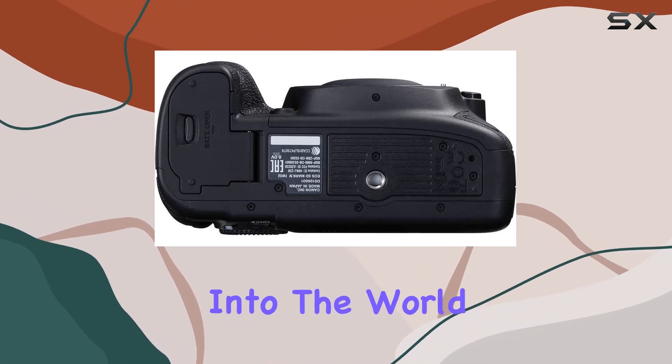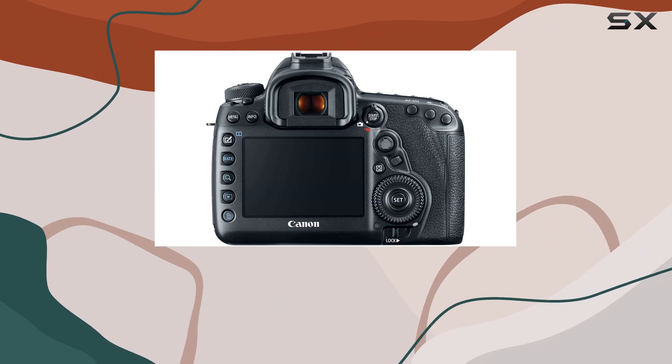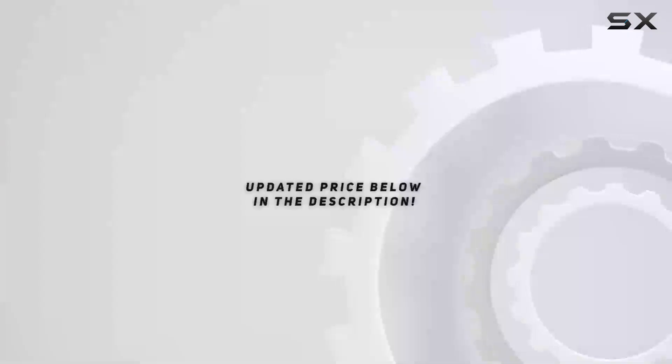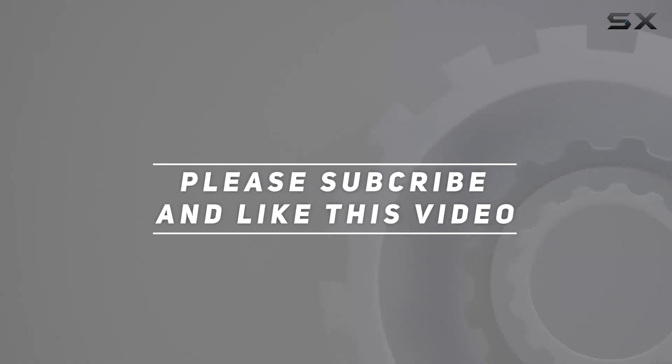Stay tuned for more insights into the world of photography and videography. Subscribe, like, and hit that notification bell. Check out the video description for updated price, and thank you for watching.